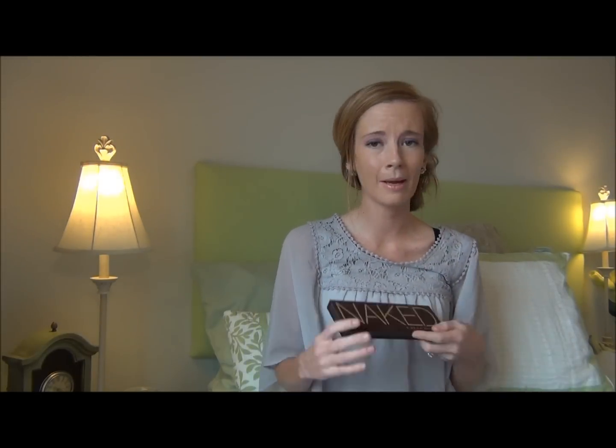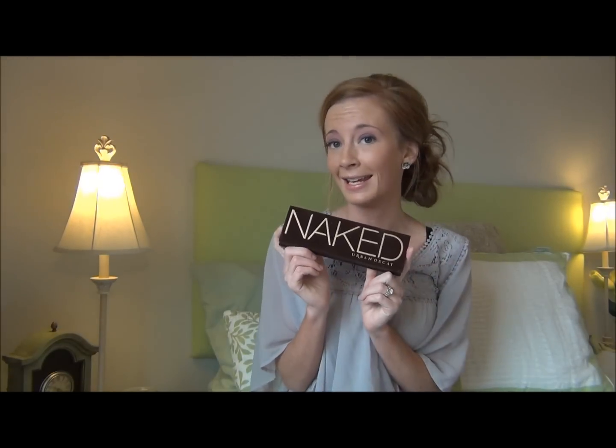And then my most expensive is the Naked palette. It's a bit pricey but worth every penny. I love it. I knew I wanted it for a long time and I finally gave in and got it a couple months ago. And I've been using it ever since. I absolutely love it.